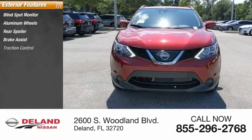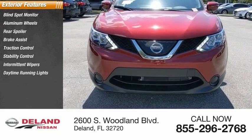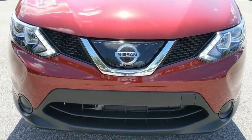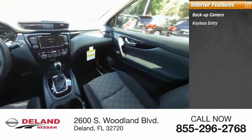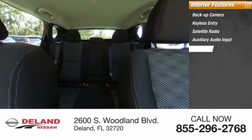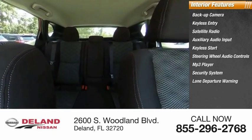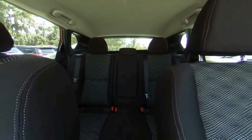Brake assist, traction control, stability control, intermittent wipers, daytime running lights, engine immobilizer, remote trunk release. Inside you'll find backup camera, keyless entry, satellite radio, auxiliary audio input, keyless start, steering wheel audio controls, MP3 player, security system, lane departure warning, and cruise control. This beauty will make even your house keys jealous — drive it today.